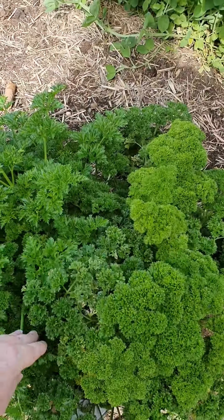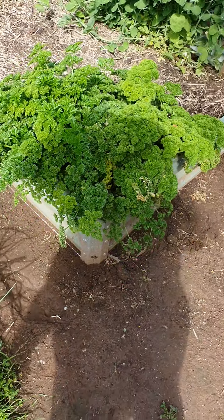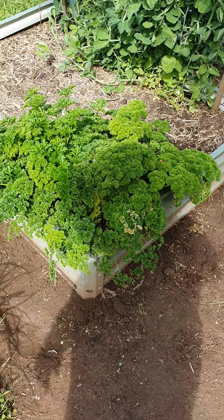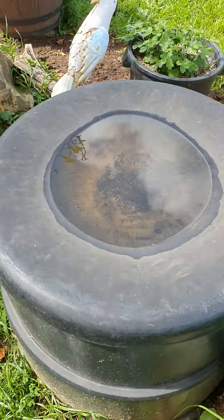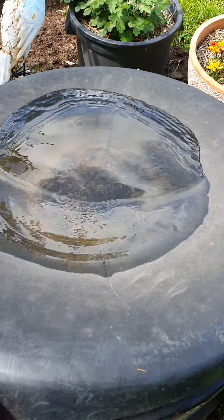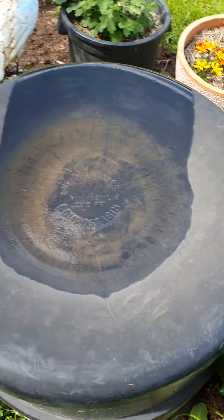Parsley — looks like it could be starting to think about going to seed, which is good. Nothing like volunteer seedlings. I've eaten a few of the beetroot now, so that's going to be a regular thing. That rain we've had overnight — 18 mils. That's good; that way I know if it's rained or not.